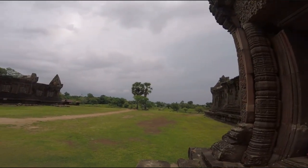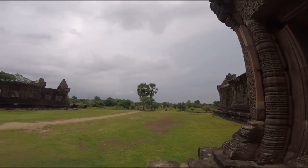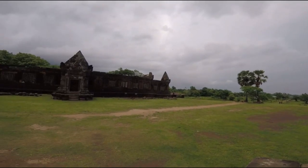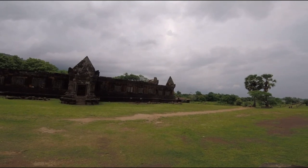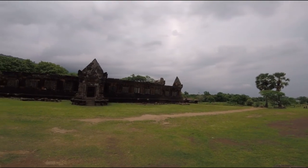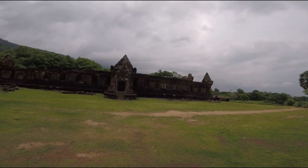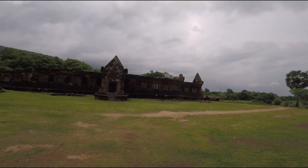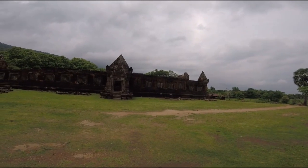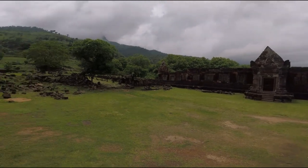That lower level is where I had the shuttle ride. Now the middle level: the middle section features two exquisitely carved quadrangular pavilions built of sandstone and laterite, believed to date from the mid-10th or early 11th century. The style resembles Koh Ker in Cambodia.